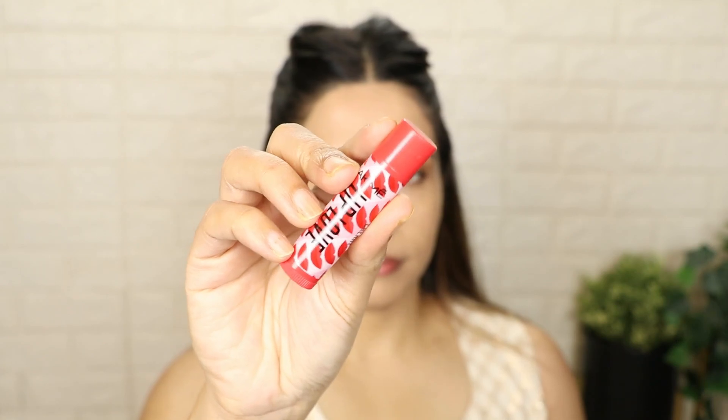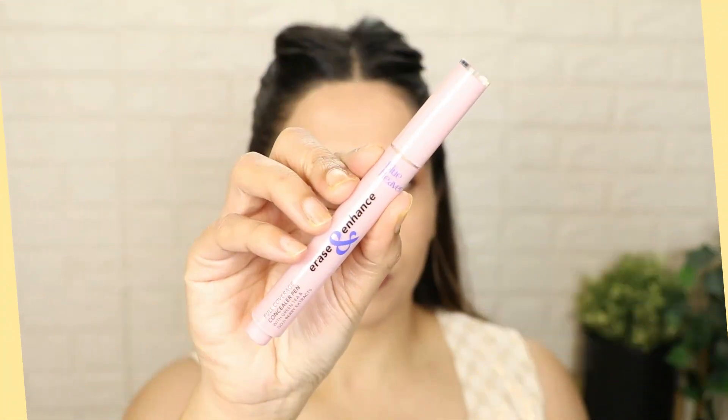Next up, I forgot to apply lip balm before my foundation. So I am applying my Lakme lip balm now after the foundation — use whatever you have available in the house.